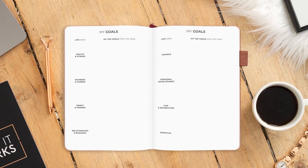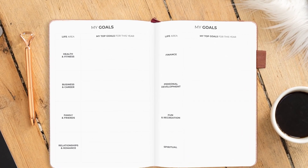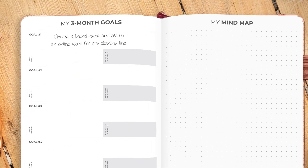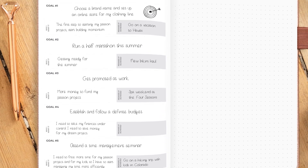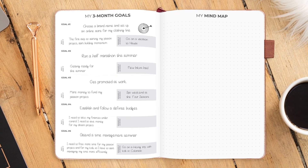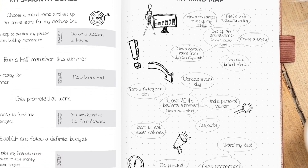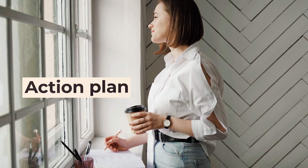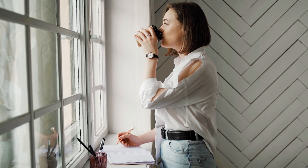Once you have done the groundwork, it is time to set your goals for the upcoming year. This planner will help you set annual goals in eight key life areas and break them down into smaller three-month goals, making them much more tangible and achievable. Each quarterly goals page is followed by a mind map to brainstorm your way towards achieving your quarterly goals. Now you have an action plan for the next three months and a roadmap to achieving what you've set out to achieve.